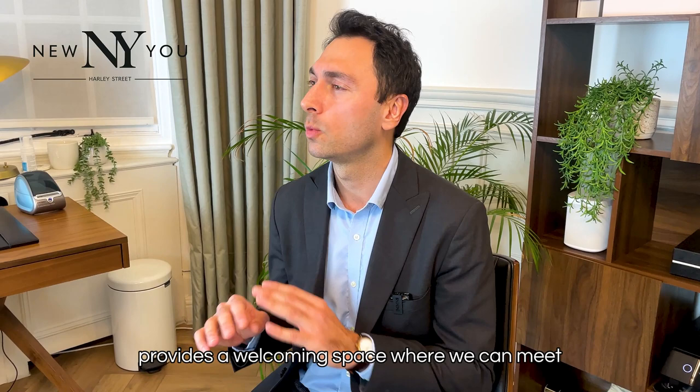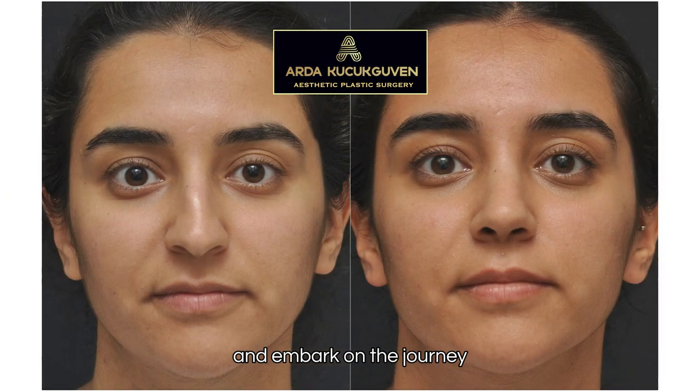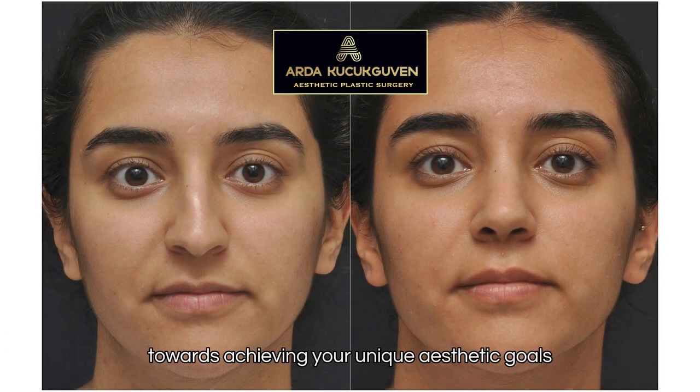Located at the heart of London, on Harley Street, our beautiful New View Clinic provides a welcoming space where we can meet, discuss your expectations, and embark on a journey towards achieving your unique aesthetic goals.